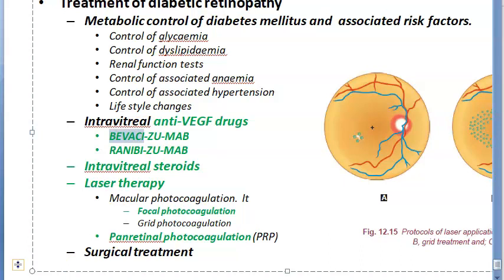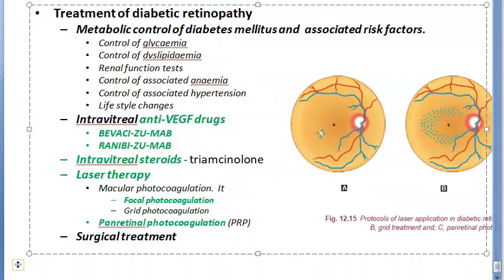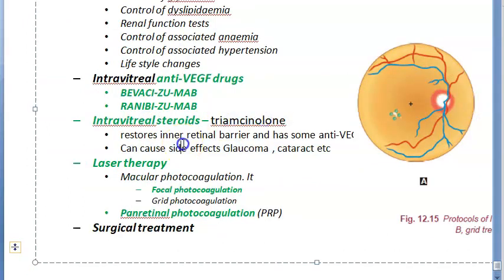So the anti-VEGF drugs are bevacizumab and ranibizumab. Additionally, intravitreal steroids are also given. The steroid used is triamcinolone, which restores the inner retinal barrier and also has some anti-VEGF effect. However, triamcinolone can induce glaucoma, cataract, and endophthalmitis, so one must be very careful with its use.